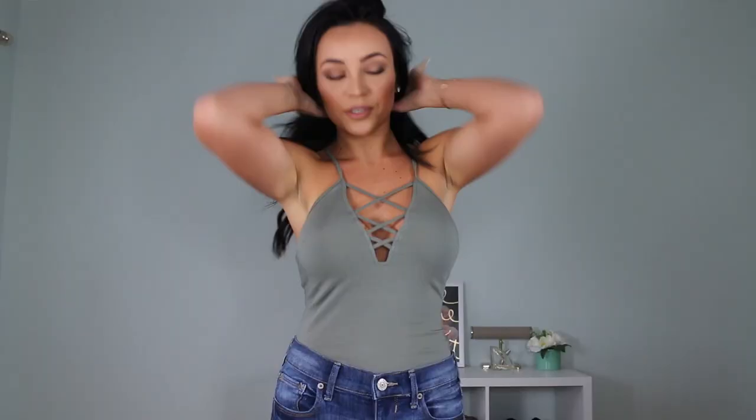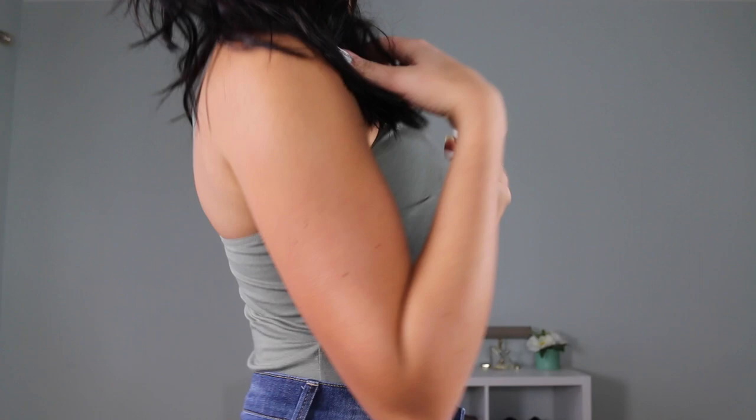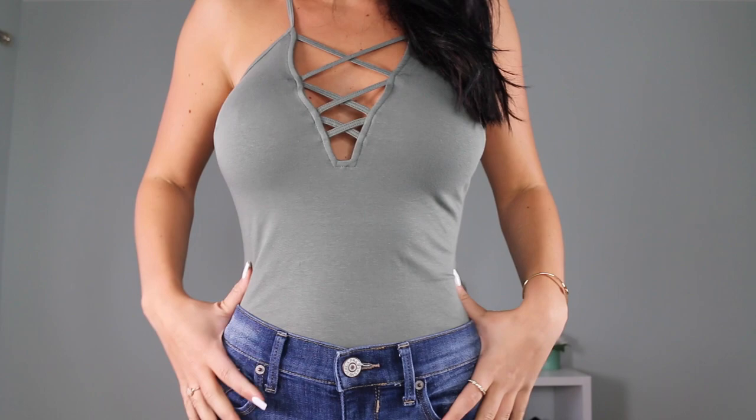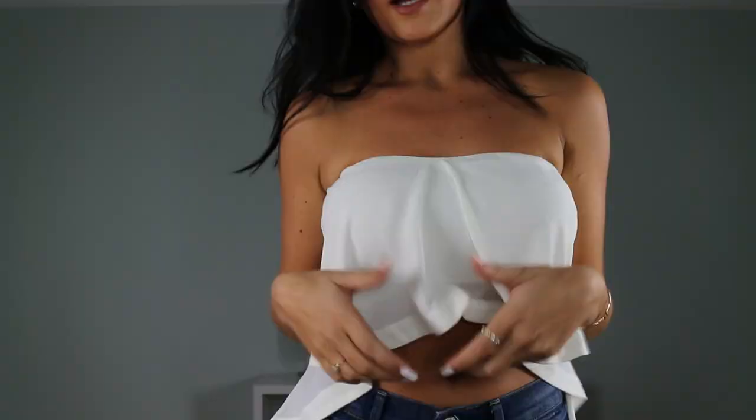Now we're moving on to Express, which is my favorite ever. This top is a really pretty sage color — I think they call it spring sage — and it has a crisscross design in the front. The back just looks open and I love the color and the crisscross. You can tuck it into jeans or shorts, or leave it untucked — it's a little bit longer so it works either way.